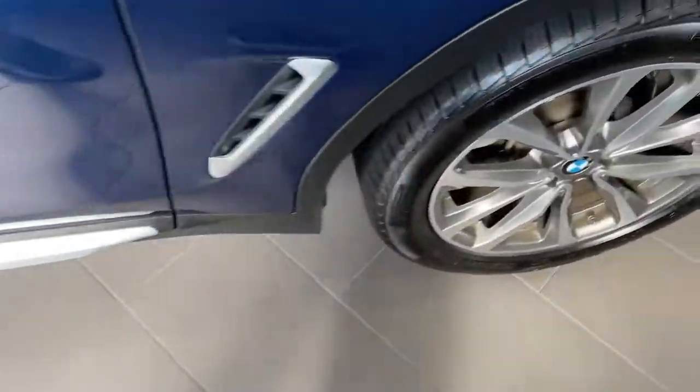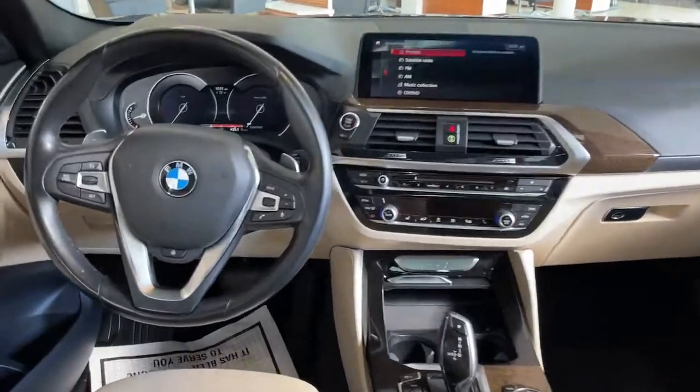Agile and exceptional in every way, the X4 will ignite your passion for driving. Come in for a test drive.